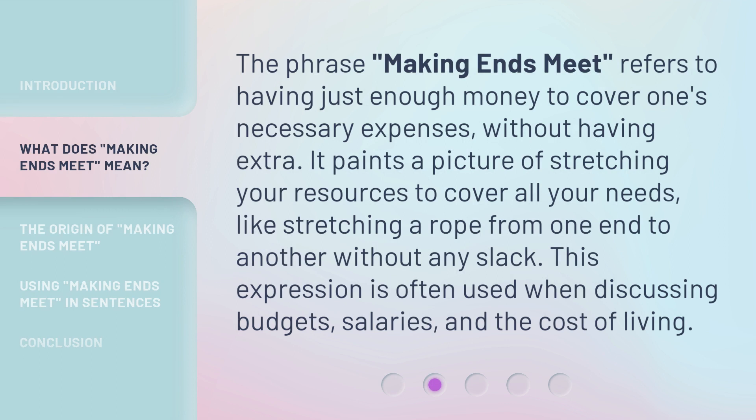The phrase making ends meet refers to having just enough money to cover one's necessary expenses, without having extra. It paints a picture of stretching your resources to cover all your needs, like stretching a rope from one end to another without any slack. This expression is often used when discussing budgets, salaries, and the cost of living.